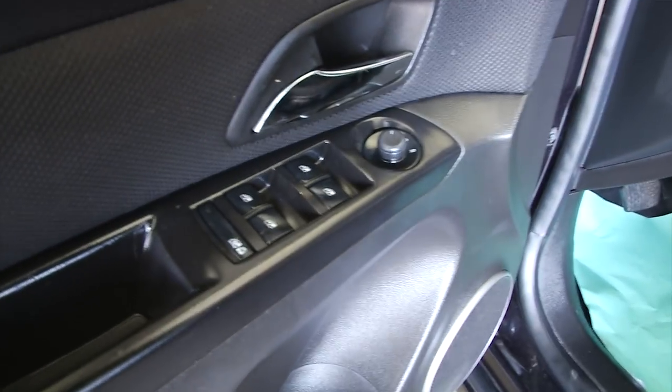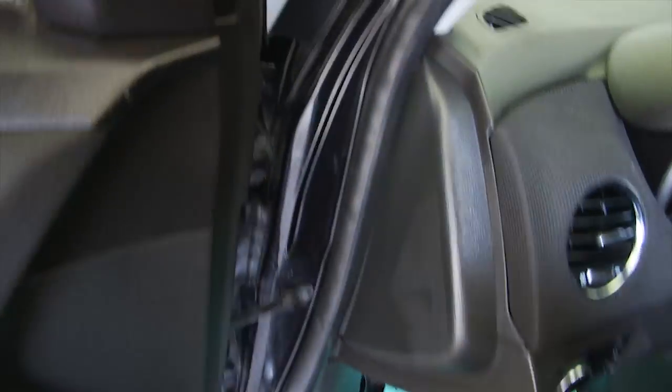Let's check out the front — power windows, power locks, power mirrors. We'll hop in and start it up.